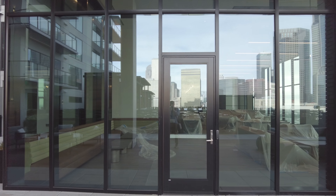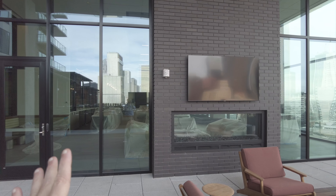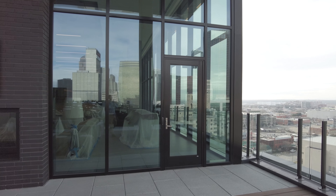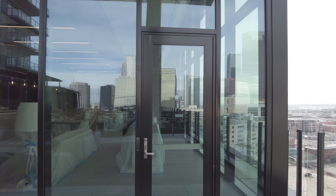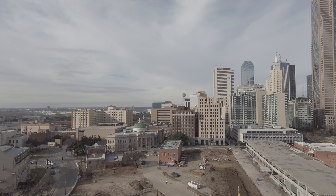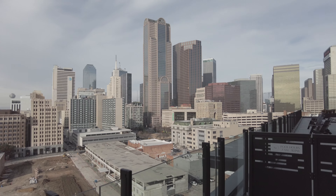Over here is the sky lounge, which is going to have its own bar as well. They asked us not to film it quite yet because it's not completed, but I do want you to see they have an indoor lounge — it's beautiful. I did step inside just to peek at it; it looks beautiful, so many windows, so light and bright. And then here are the views — wow, great downtown views right off your terrace.